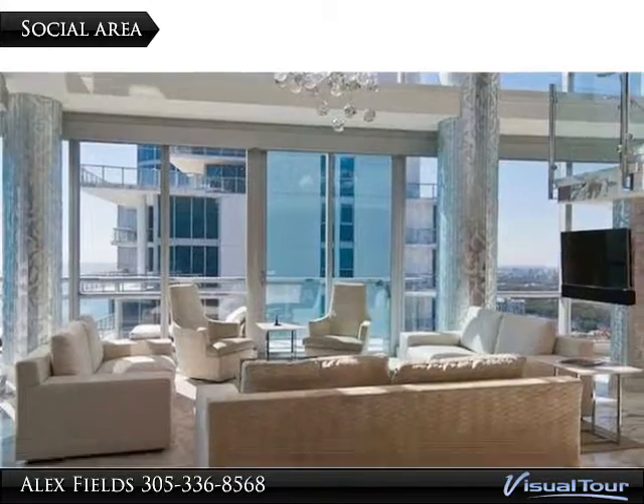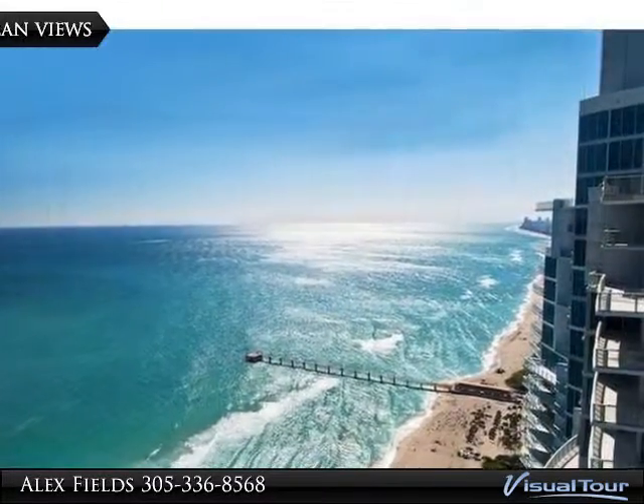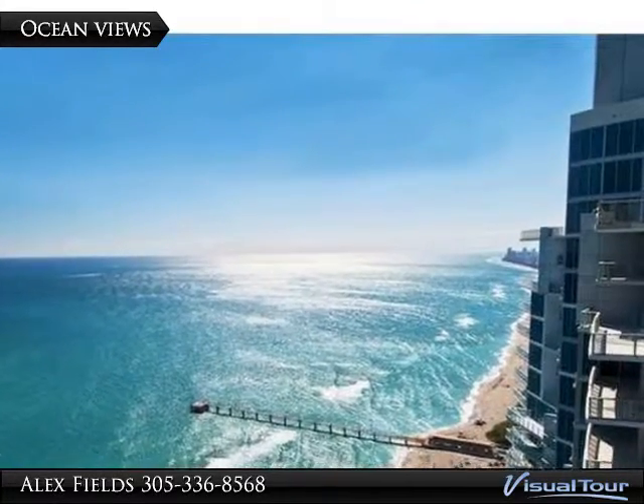Private elevator entry, wine room, Crestron system wired with electronic sheers and blackouts, music, lighting, and air conditioning system, just to name a few features.